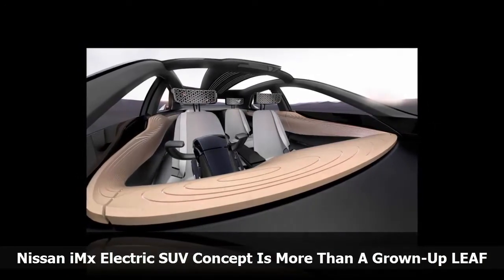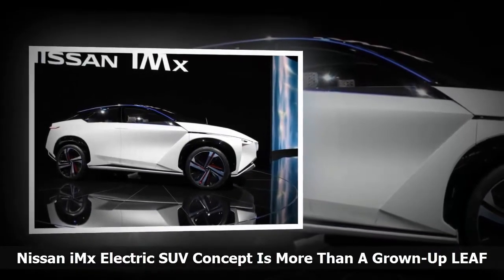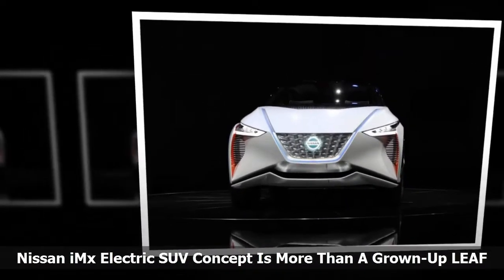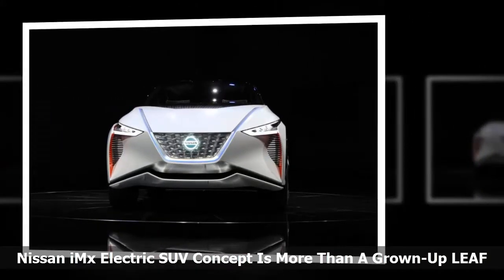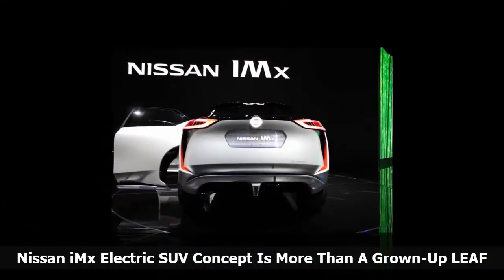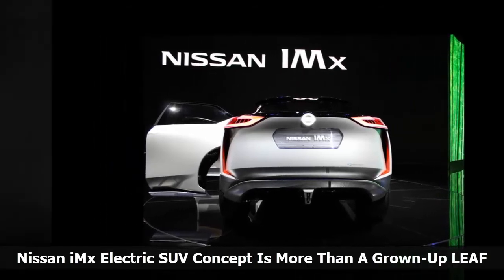Before the second-generation Nissan Leaf was revealed, the company showed an equally awkward IDS concept. Most of the extreme elements of that concept did not make it into production — thankfully. All of today's concept cars feature rear doors hinged at the back, but no major manufacturer except BMW with the i3 has had the courage to actually produce a car with so-called suicide doors. Even the Porsche Mission E will lose its rear-hinged doors when production begins, leaving it looking more like a Dodge Charger than a trendsetting electric sports sedan.